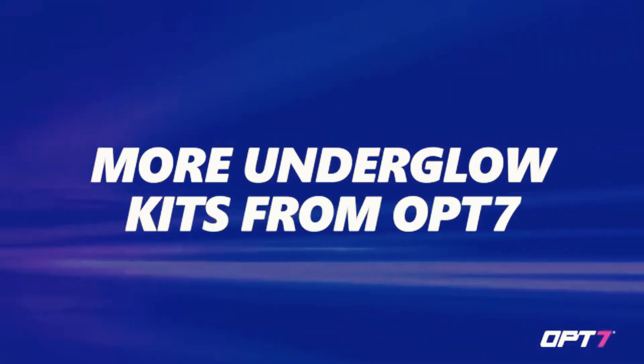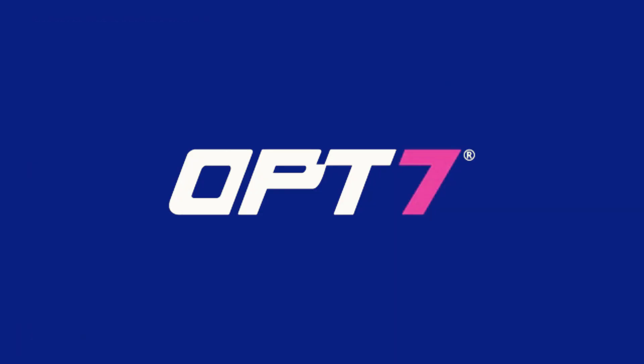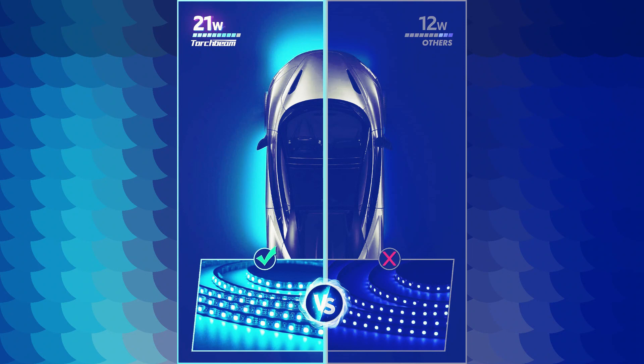The inclusion of neon accent lights further adds to the allure of this product. The neon lights emit a vibrant and eye-catching glow, making your vehicle stand out.